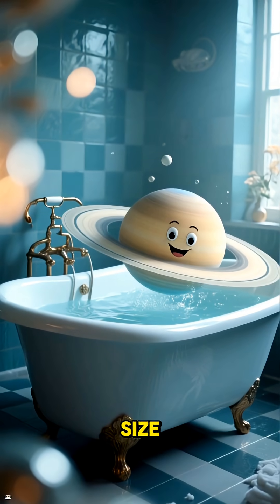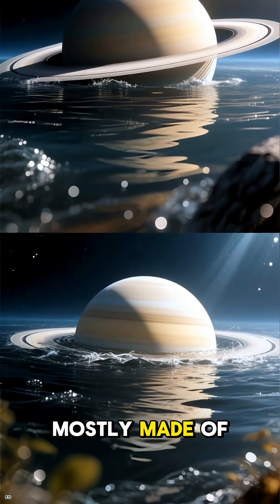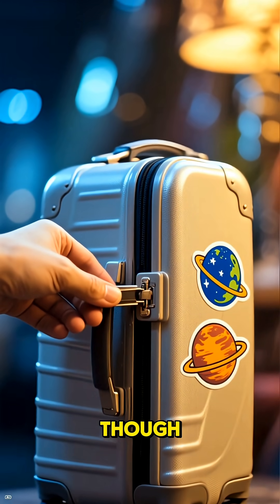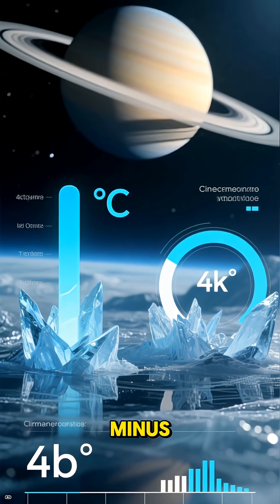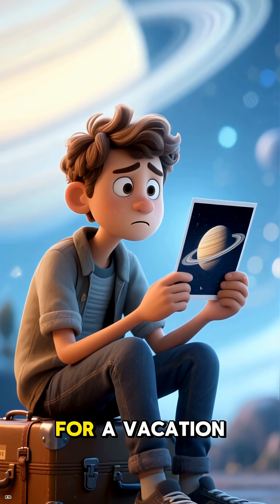Despite its massive size, it's the least dense planet. If you could find a bathtub big enough, Saturn would actually float, because it's mostly made of hydrogen and helium gas. Don't pack your bags for a trip just yet, though — Saturn is freezing cold. The average temperature is a chilly minus 288 degrees Fahrenheit, or minus 178 Celsius. It's not a very welcoming place for a vacation.